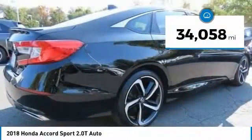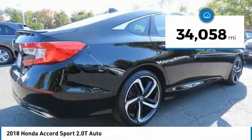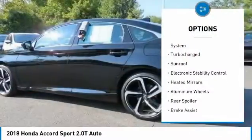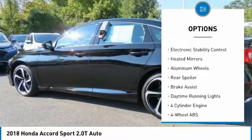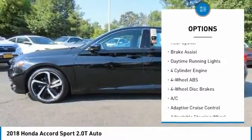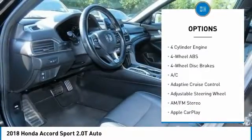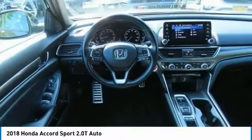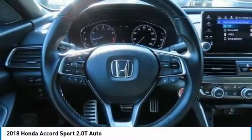This vehicle has less than 35,000 miles. Here are some of this vehicle's great options: tire pressure monitoring system, turbocharged, sunroof, electronic stability control, heated mirrors, aluminum wheels, rear spoiler, brake assist, and daytime running lights.